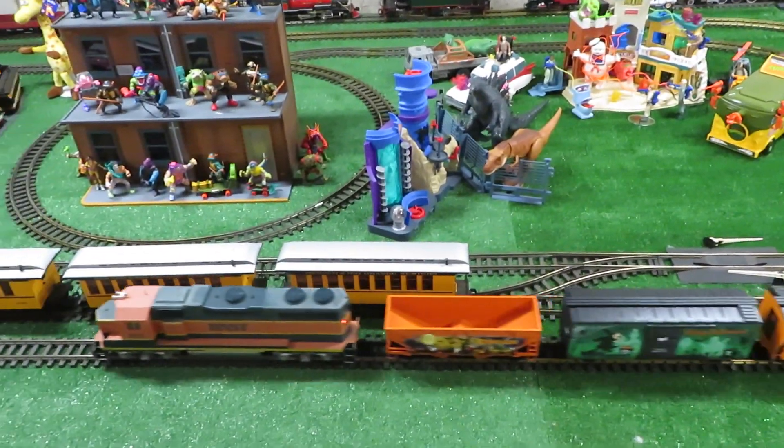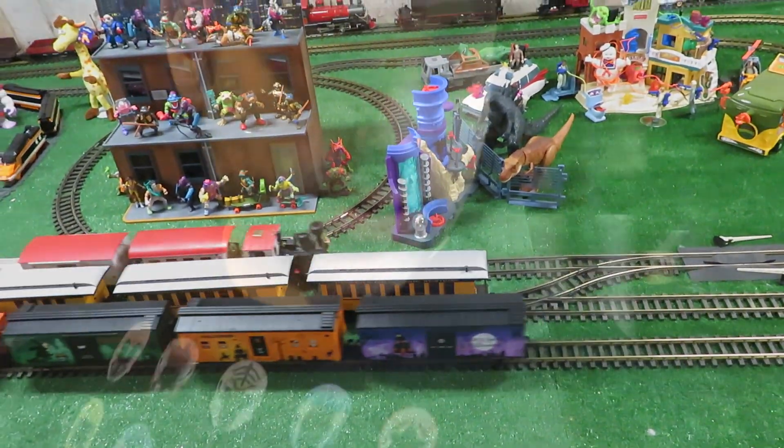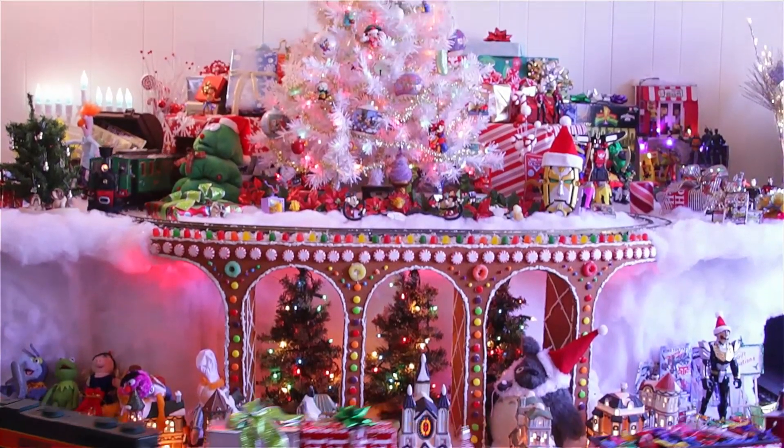We've got two other channels that I got to get back to, that generally keeps us busy. But maybe later I'll try to do a little Halloween decorating, fall decorating. I want to do a holiday display this year — really gonna try.